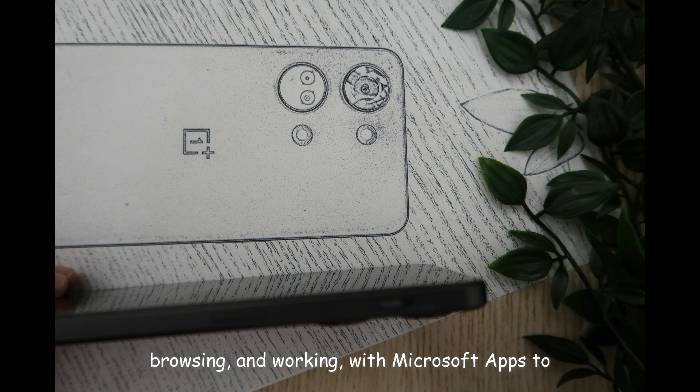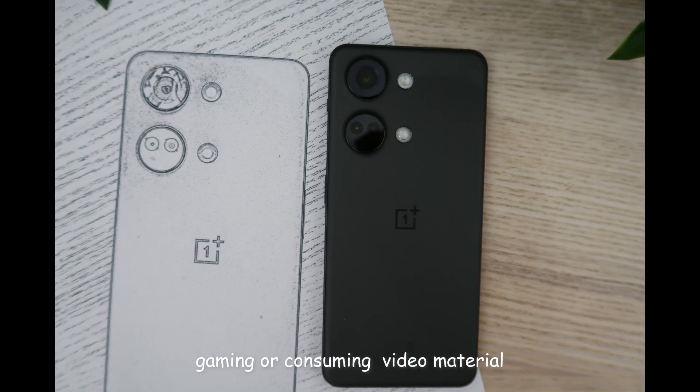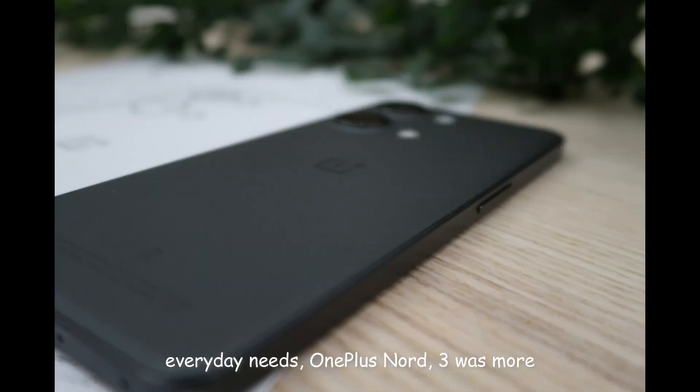From browsing and working with Microsoft apps to gaming or consuming video material, all were a fast and effortless experience. From my perspective and for my personal everyday needs, OnePlus Nord 3 was more than good enough to keep me happy.